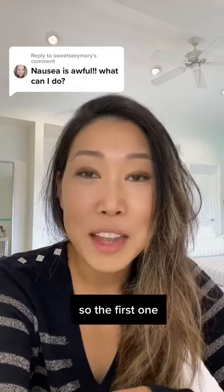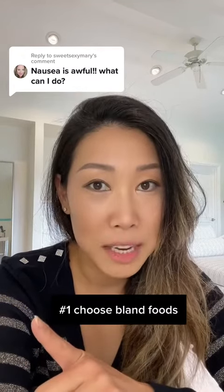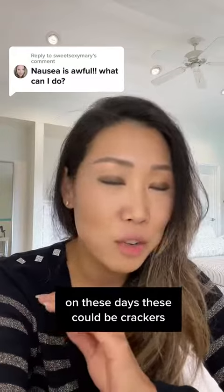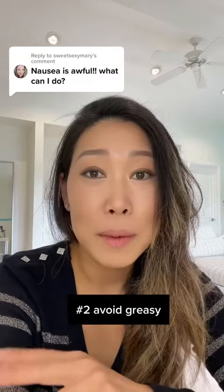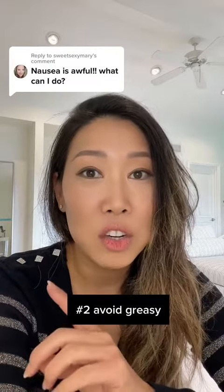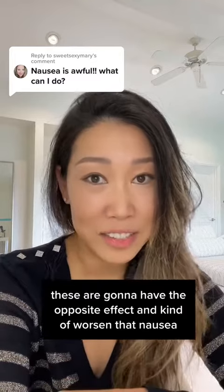Novo Nordisk and Eli Lilly on their website share these tips for nausea. Number one, choose bland foods on these days — things like crackers, oatmeal, and bread — they're going to help settle your stomach. Number two, avoid greasy, fried, or sugary foods, as these are going to have the opposite effect and worsen that nausea.